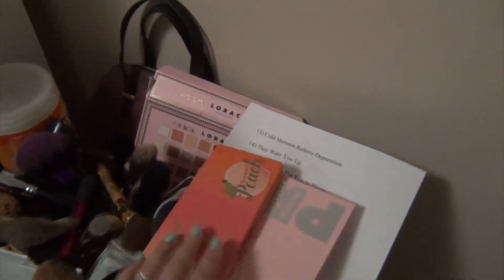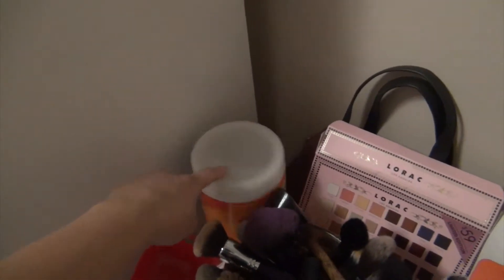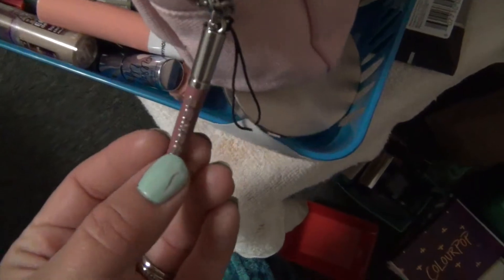Here I have an empty box, some Clorox wipes because I like to wipe this down and make it nice and clean and fresh looking. I've got my makeup bag that I actually use all the time - this is by Buxom. I just love it because of the little handle. It's like a Buxom gloss shape - how cute is that?